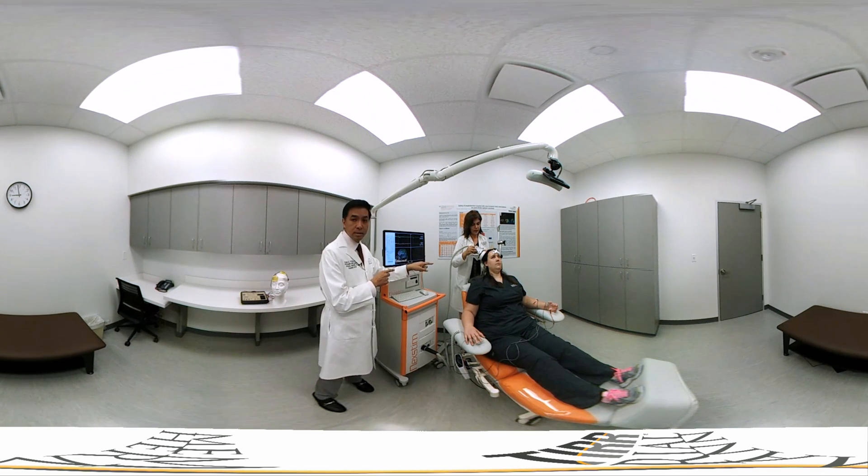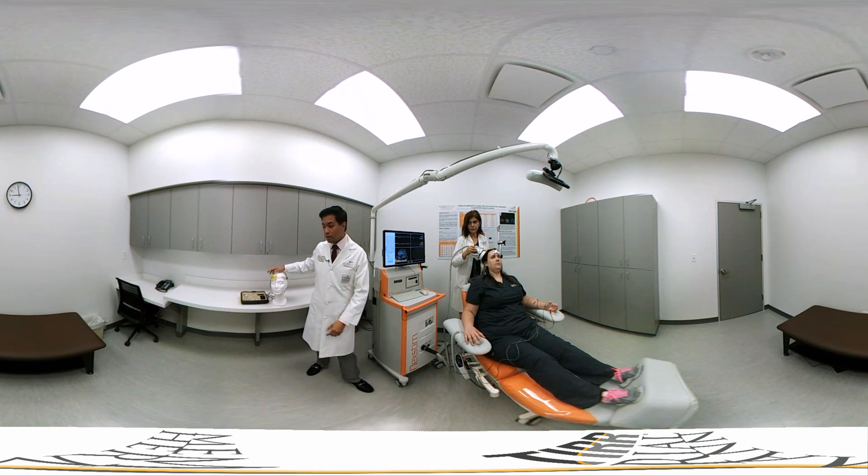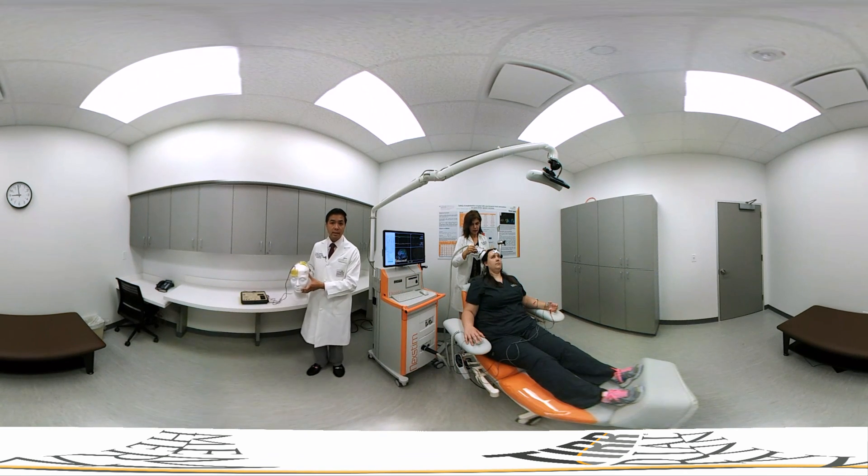In addition to this device, which delivers magnetic stimulation, there is a simpler device called tDCS that delivers electrical stimulation to the brain. The intent is pretty much the same — to activate certain parts of the brain to allow the person with a stroke or spinal cord injury to recover movement or speech.